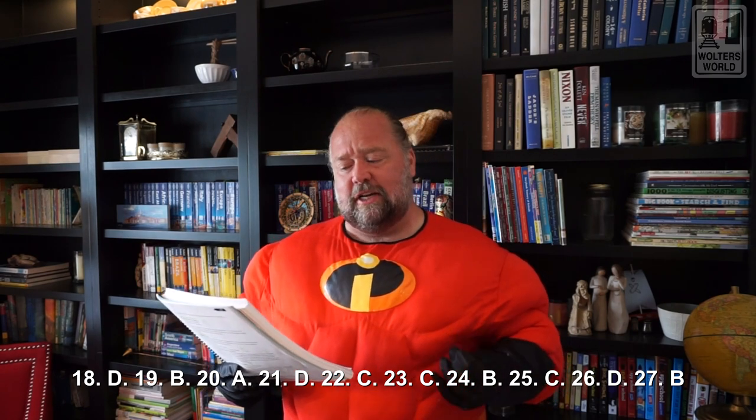Number eighteen: Trisha is thinking about buying rain boots and she's not sure if the boots she's about to buy will do a good job of keeping her feet dry. What risk will most likely shape her search? D, performance risk — because if they don't perform, they're not going to keep her feet dry. Number nineteen: Caleb is worried that his father will look silly and other students will think Caleb is strange. Caleb is dealing with B, social risk — the risk of what other people are going to think about you.